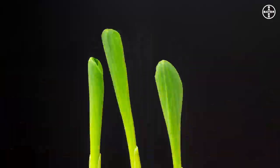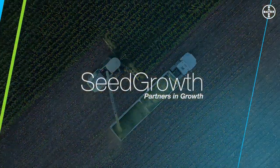To keep the grower's investment safe, and to give it the best possible start. Now you're convinced. Seed Growth by Bayer — partners in growth.